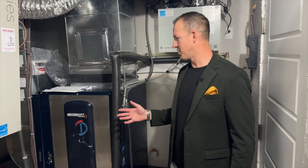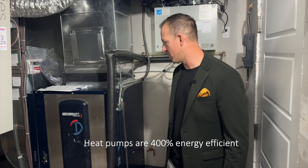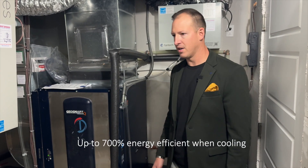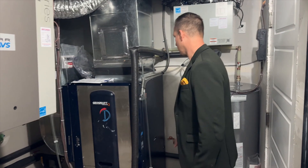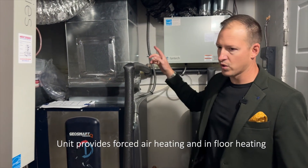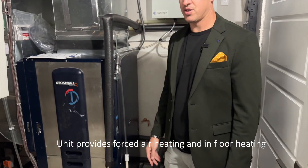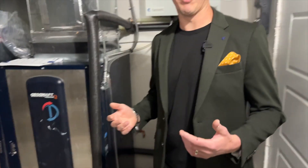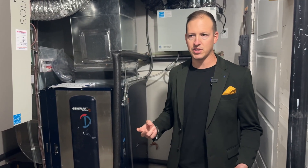Heat pumps are awesome. They're 400% more efficient than the most efficient natural gas furnace or boiler. With the cooling side of it now, people are cooling for six months of the year with the heat domes, so they're at least 700% more efficient on the cooling side. This particular unit is a suited unit, so it provides forced air to the main floor and in-floor heat to the basement. What that allows us to do is check the box when it comes to municipal permitting for legal suites, because you require separate HVAC systems.